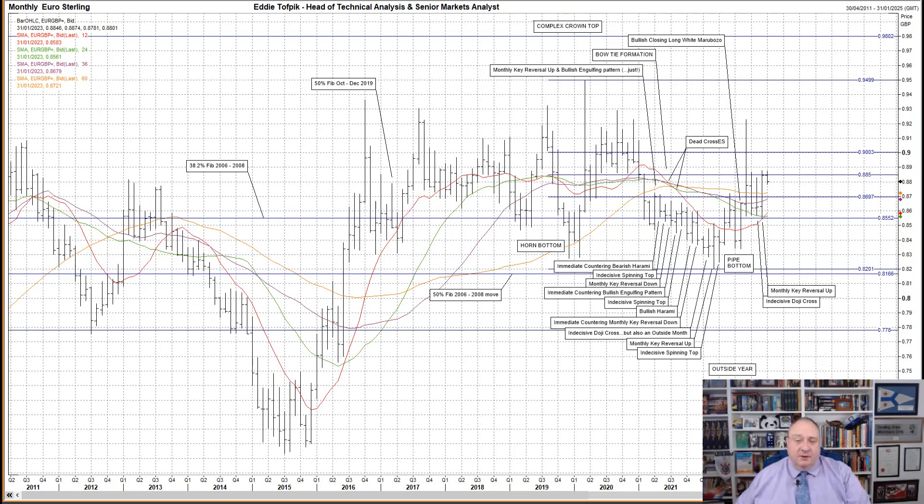This leads me to the final point I wish to discuss, something I've raised for three consecutive years now. I would like to echo the following from my commentary of each of those years when I looked at the downside, and I quote: of course, it is completely pointless unless we can break the key 50% Fibonacci line of the 2006 to 2008 move at 81.66. End of quote.